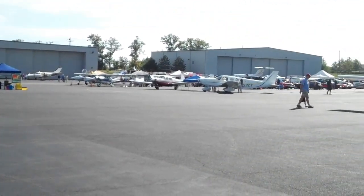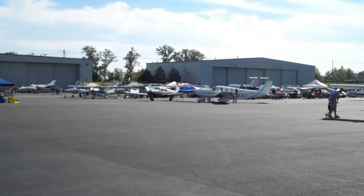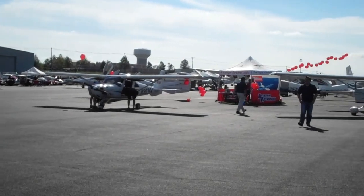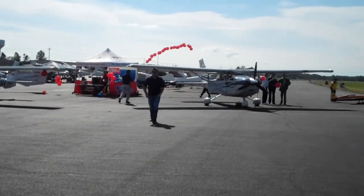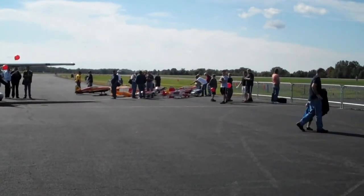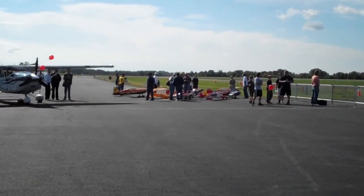And then we've got the flight line, and back there are some cars — that's where I'm going to set my car up eventually. What else do we have here? We've got some remote control planes; they're going to do part of the air show. Those things are pretty cool — they're pretty fast.